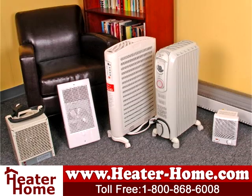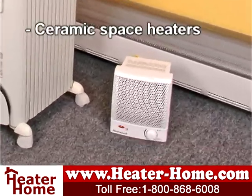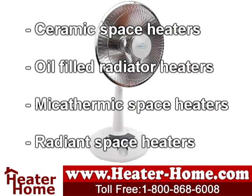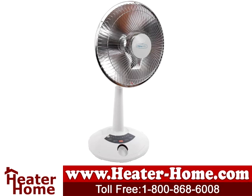In this video, we'll look at four popular space heater types: ceramic space heaters, oil-filled radiator heaters, micathermic space heaters, and radiant space heaters. We'll discuss how they work and what type of area each type is best suited for.